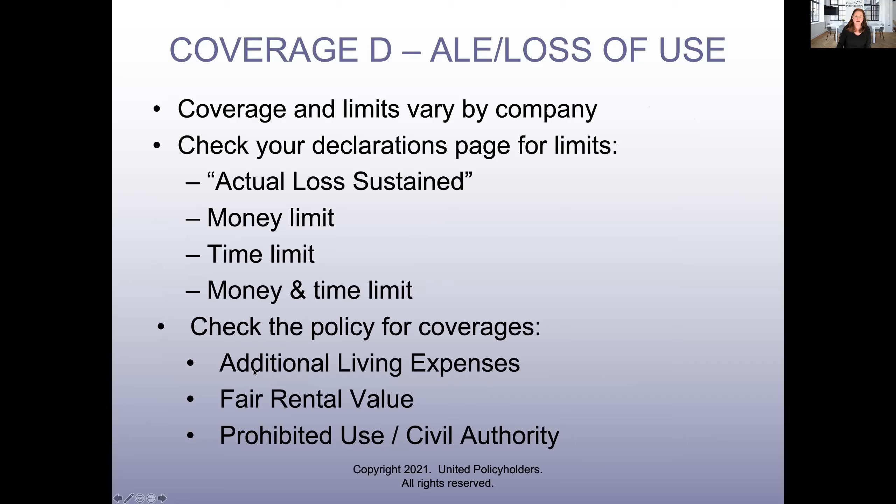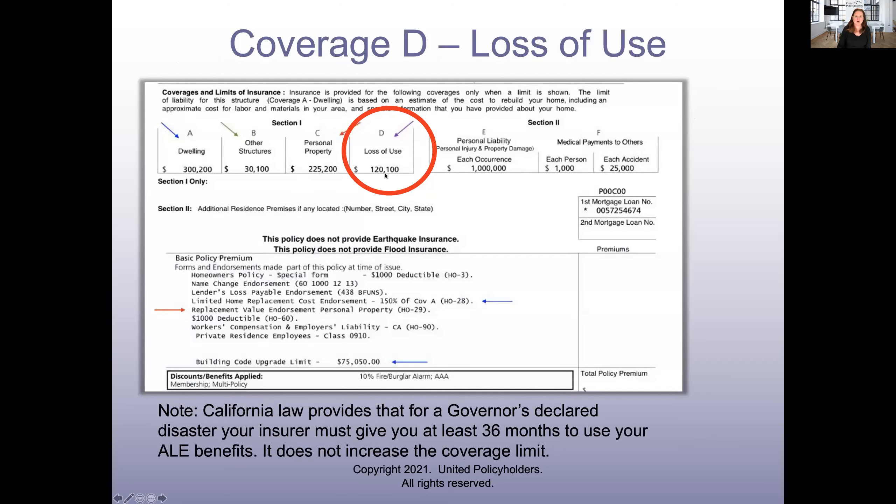There are also different ways ALE can be paid: additional living expenses, which is the actual costs you incur to maintain your standard of living; fair rental value, which is the value you could have rented your home for; and prohibited use / civil authority, which is evacuation coverage. Here's an example of a policy that has a specific coverage limit — so it's really important when you're looking for temporary housing. If you have a money limit, and say the cost to rent a home in your area is $10,000 a month, you're going to run out of your loss of use really quickly. You might want to scale down and not fully maintain your standard of living.